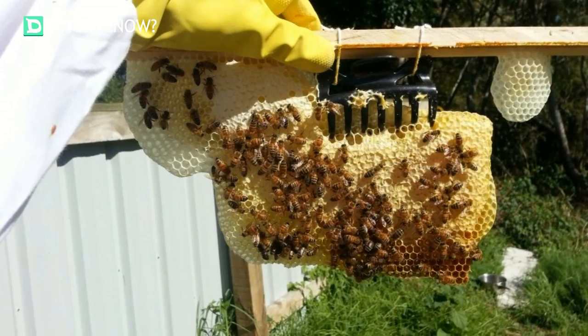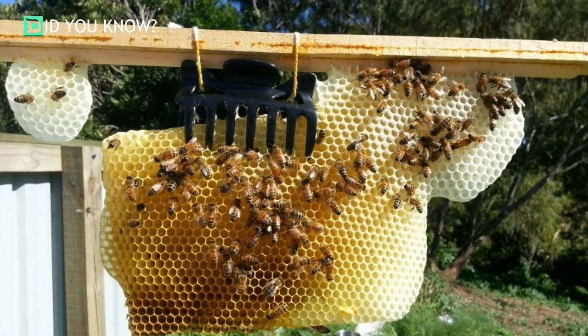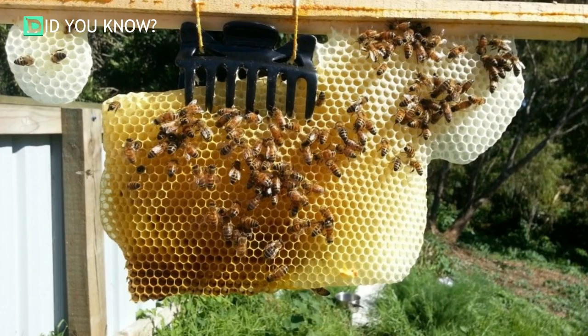They hope to continue to grow their bee colony to provide a home for more bees and more honey for themselves. They couldn't believe how quickly the bees adapted to their new home — what an awesome way to create a new home for some bees and provide yourself with some delicious honey.